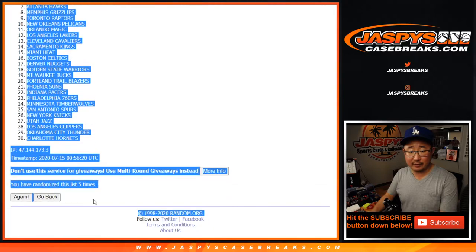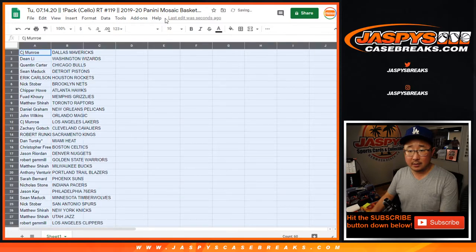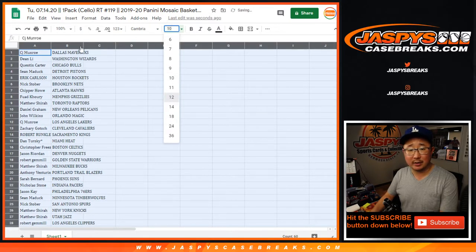As always, we do the break first — Mavs down to Hornets. Everybody knows that by now. Then we'll re-randomize your names, just like we're doing, like Ray Credit or something like that.